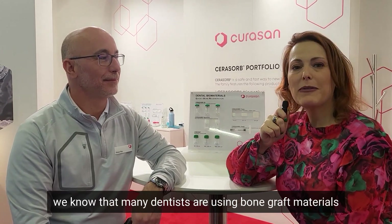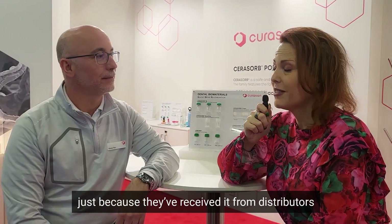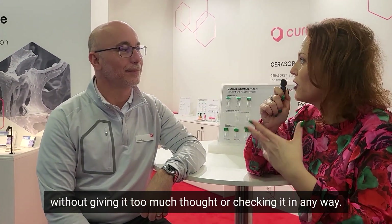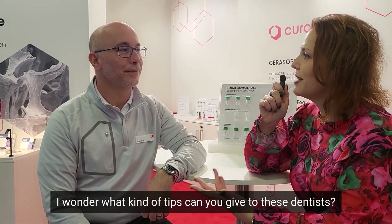Shane, I want to ask you something. We know that many dentists are using bone graft materials just because they received them from distributors without giving it too many thoughts or checking it in any way. I wonder what kind of tips you can give to these dentists.